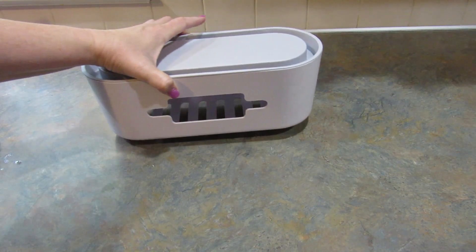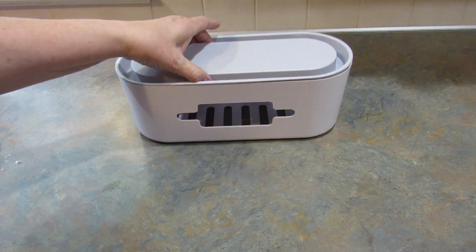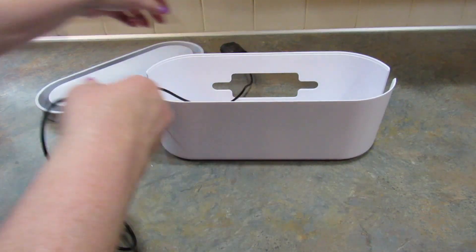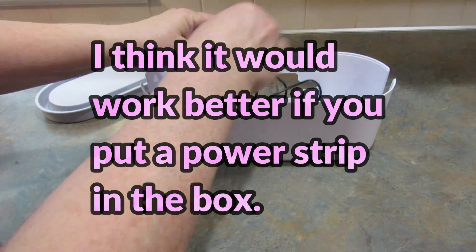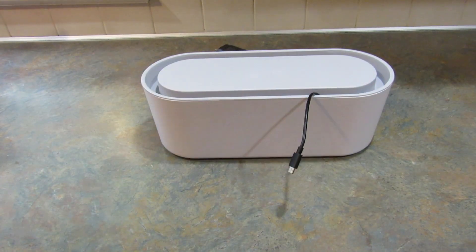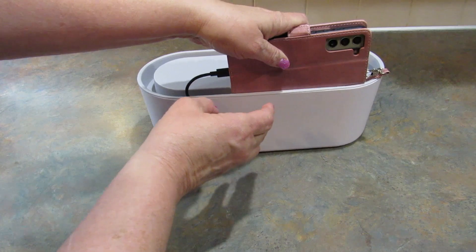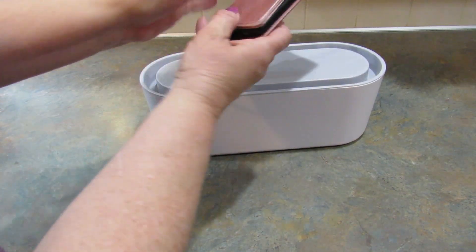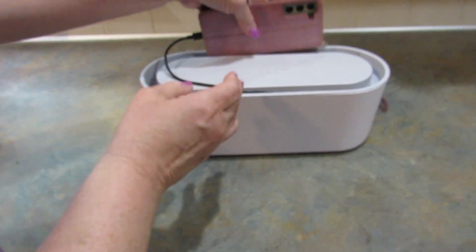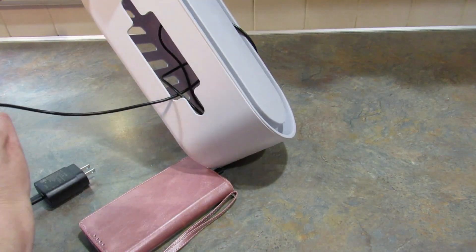This next item is called a plastic desktop storage box. The top comes off and you can feed your cords through to charge your devices. I got this for my desk. You can put your tablets, phones, anything in here and charge them, and that keeps everything in one place. I thought it was kind of cool.